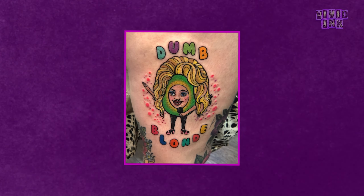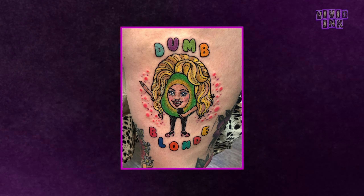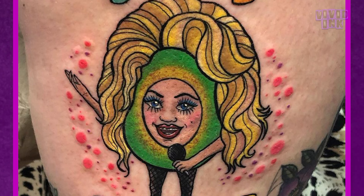Let's switch from unique to, let's say, different. This piece is by Fiona in the Birmingham store and it's an example of some of the crazy pieces we get asked to do. This is Dolly Parton singing as an avocado with the words 'done blonde.' You definitely don't see that every day. It's a crazy piece but it's one that's done incredibly well, and sometimes the crazy ideas are the best.